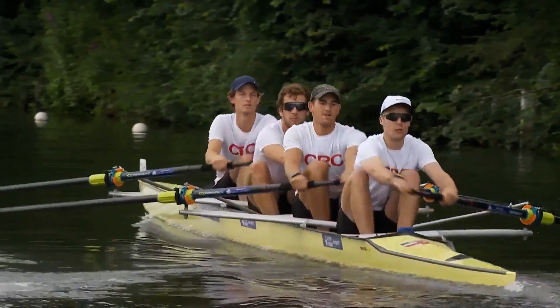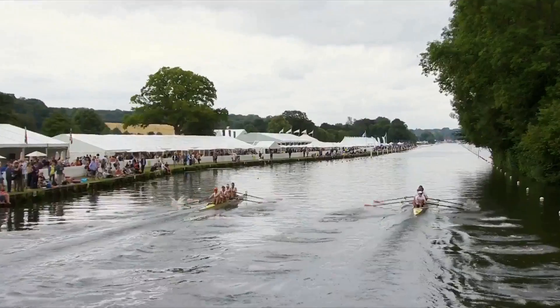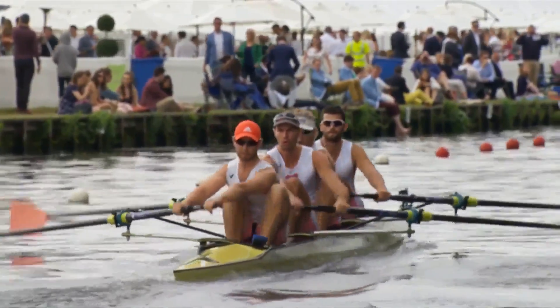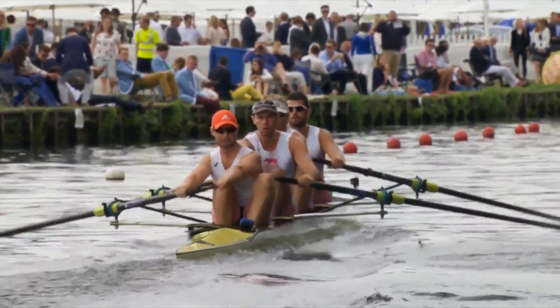Off we go then. California Rowing Club in the white t-shirts that you can see there. Stroke man Andy Holmes, closest to the camera. And there Leander Club - that's George Rossiter in the stroke seat in the red hat.